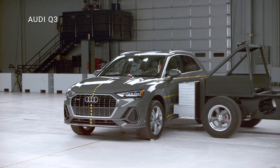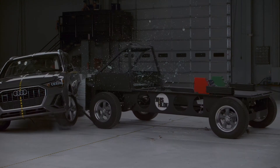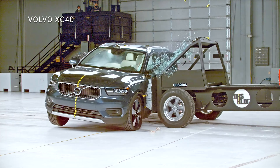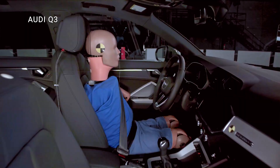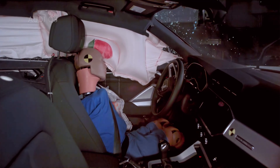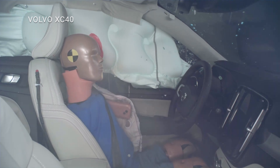First up, let's look at how the two vehicles do in the updated side impact test. The difficulty of this type of crash is how close the occupants are to the impact forces. The challenge for automakers is to create a structure that can absorb and deflect the forces to other parts of the structure and also maintain sufficient survival space for the occupants.